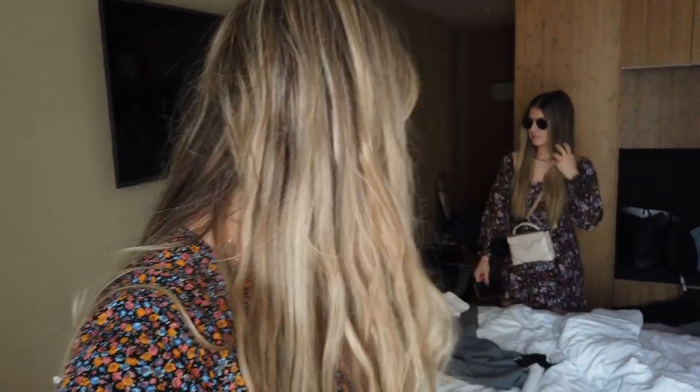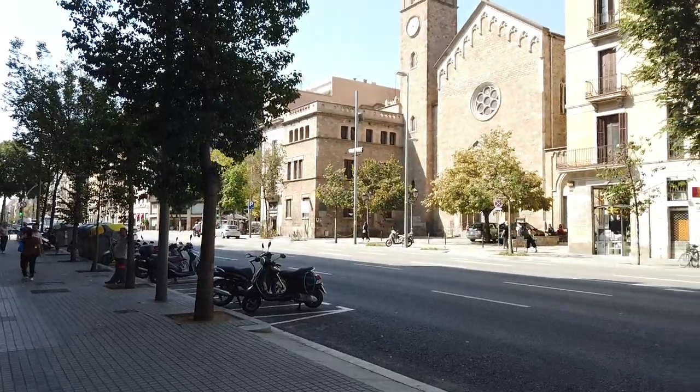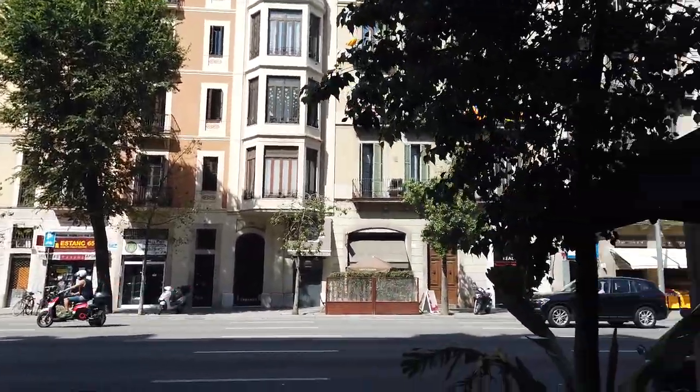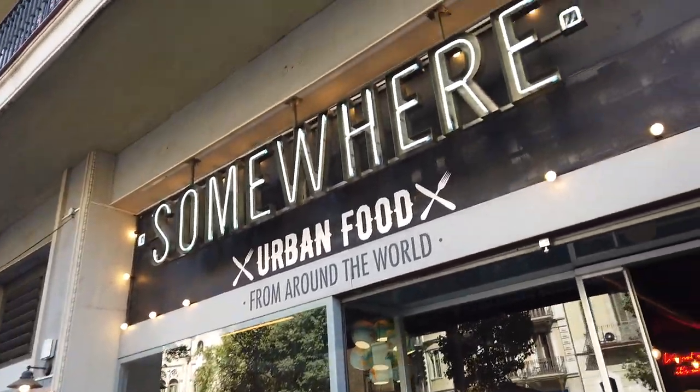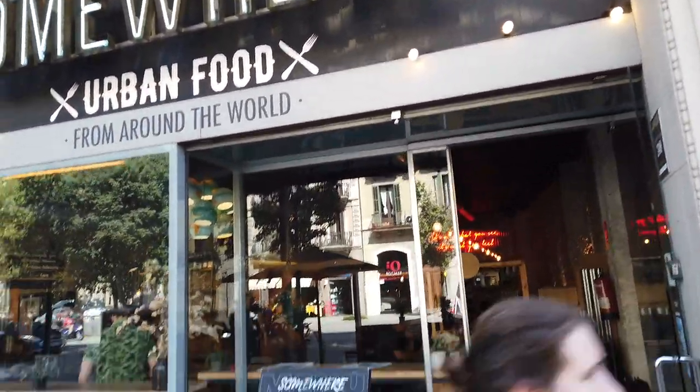Hi guys! Day one in Barcelona, it's like 1 PM. We just can't get it together, but we're going right now to find some vegetables or acai bowls — something healthy. Then we're going to the basilica, the church. Off we go!